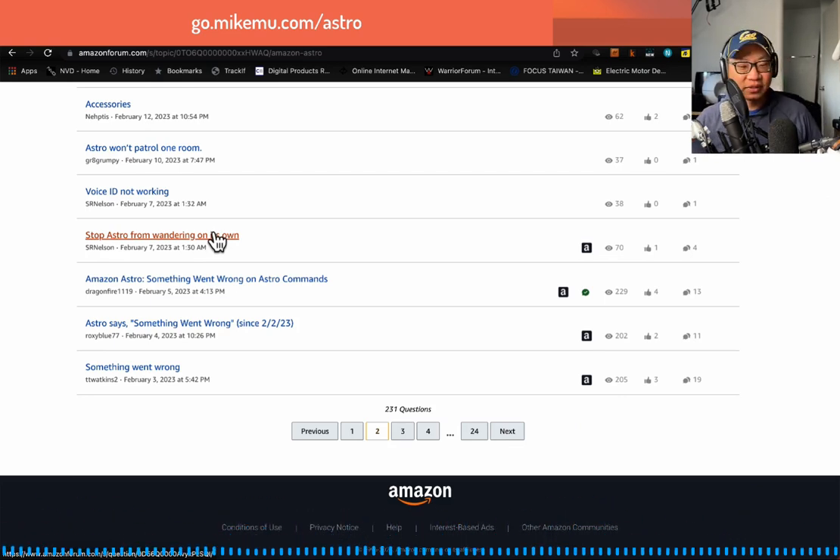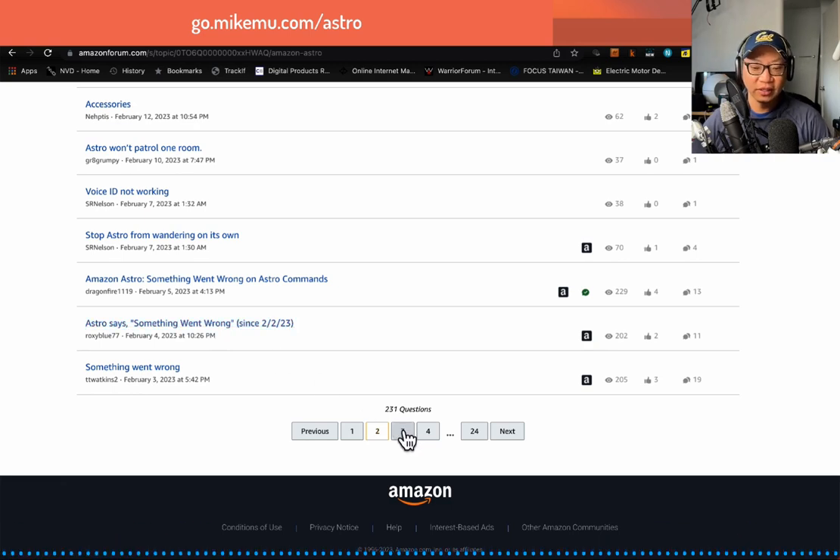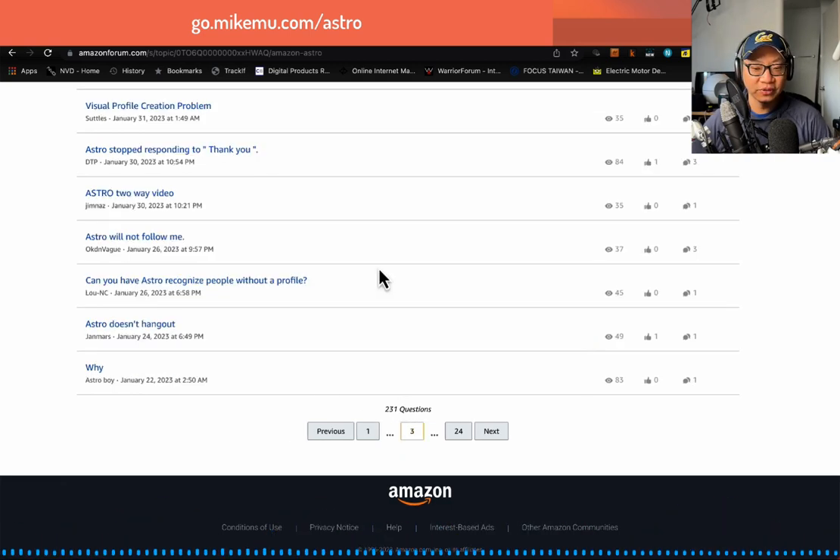If you turn on do-not-disturb mode, it stays docked. Maybe they'll add more features. There were 'something went wrong' questions — that's a question I get asked a lot, but Astro's being replaced. Hopefully that fixes the issues I have.